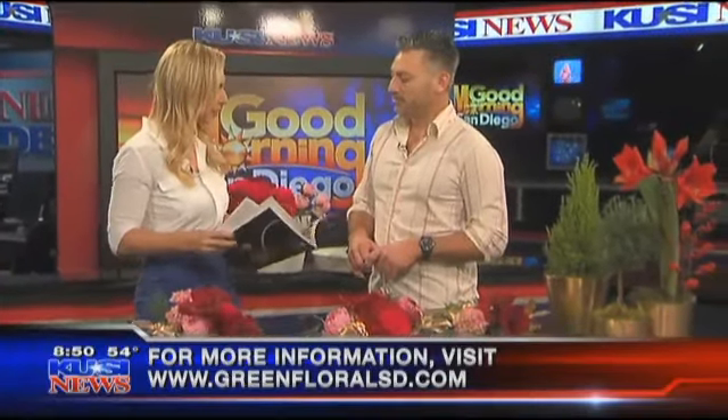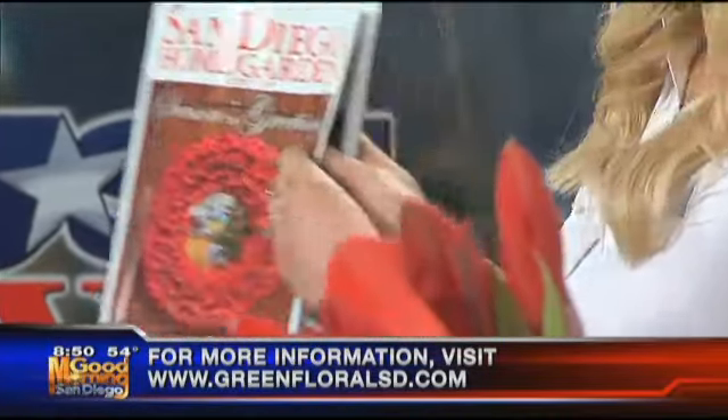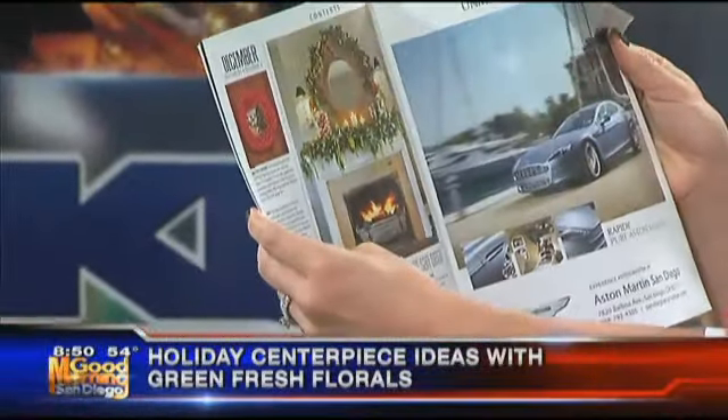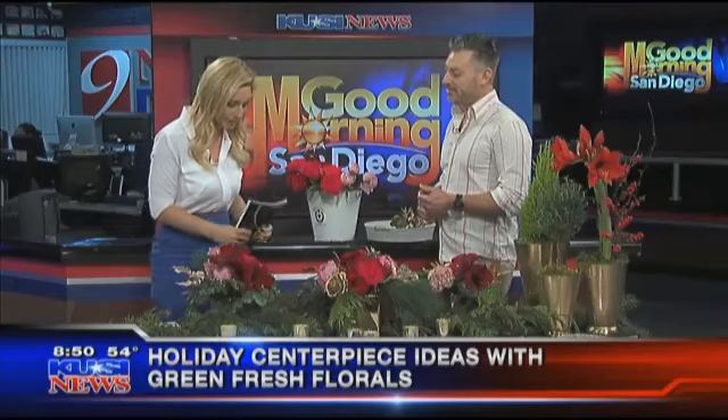Wow, that is beautiful. And as always, we can find out more about you by joining you at your store. We're located at 4th and Robinson, 3785 4th Avenue in Hillcrest, and we're open seven days a week. You can also check him out in this month's edition of San Diego Home Garden Lifestyles Magazine — it's page six. That is gorgeous. Well, thank you so much for joining us today. This is beautiful. Can we keep these here in studio? Of course — because they smell really good. Thank you so much. Happy holidays.